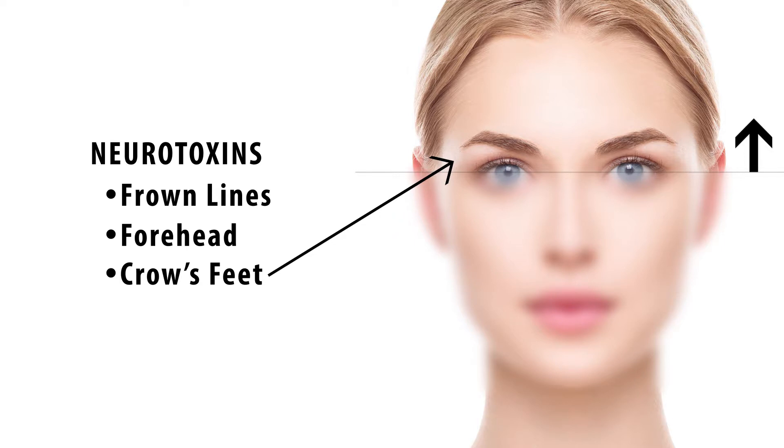Obviously, you can put Botox in other areas, and it has been used for migraine headaches, occipital headaches, and other areas as well. But cosmetically, these are the three most common areas. Sometimes we also use them in the lips for people that have lip lines or wrinkles above the lips.